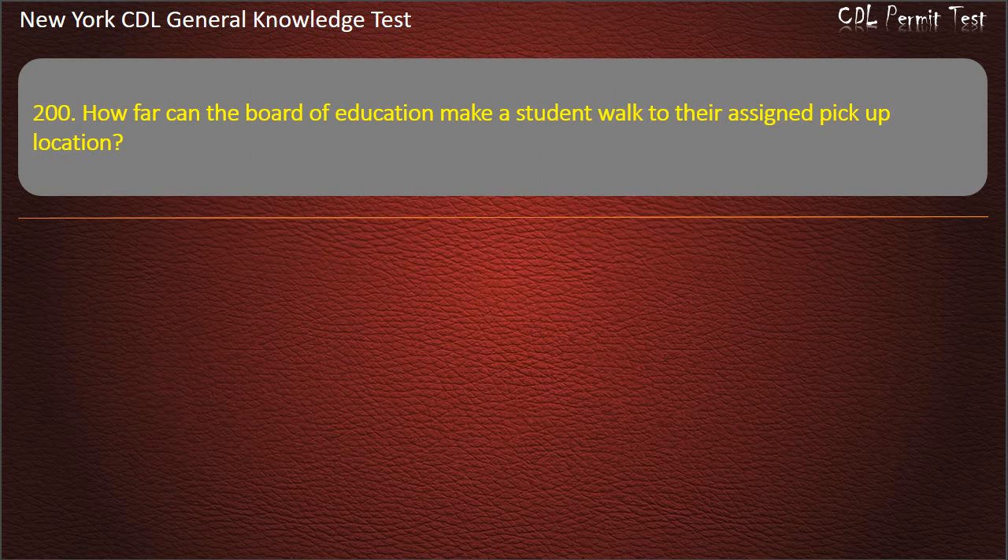Question 200. How far can the Board of Education make a student walk to their assigned pick-up location? 1 half mile. 250 yards. 150 yards. Answer: 1 half mile.